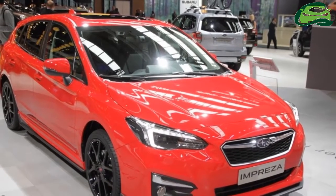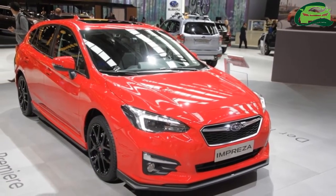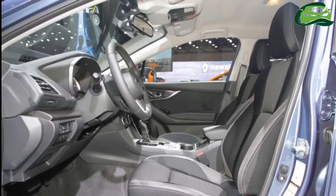Expect prices to start from under £20,000 in the UK. Rivaling the VW Golf and Ford Focus, the new latest-generation Impreza has been improved on many fronts.